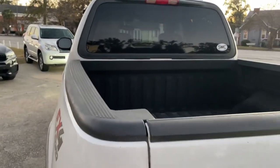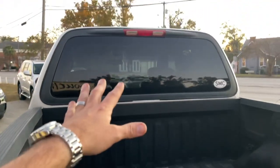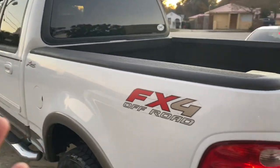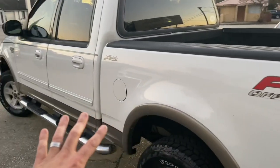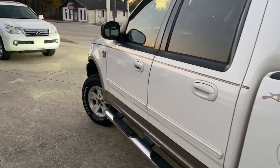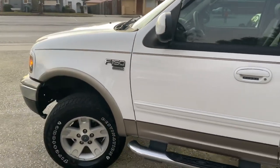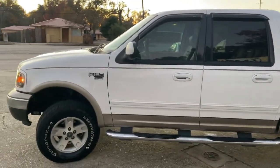In the back here, you do have the spray-in bed liner. Now this F-150 doesn't have a window that opens and closes, so you just got one big glass window there. My whole thing was showing you this truck tonight so you can see the condition of it. And I promise you, folks, we've been busy today so I haven't had time to film it during the daylight, but it's just as clean during the day as it is at night.